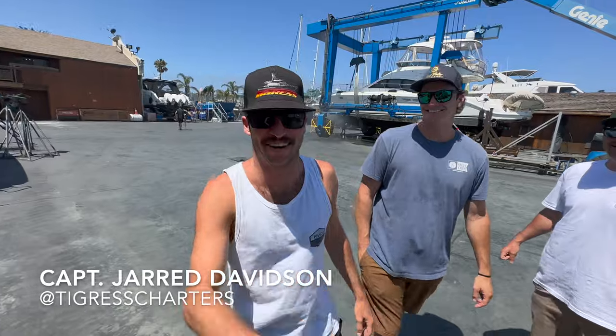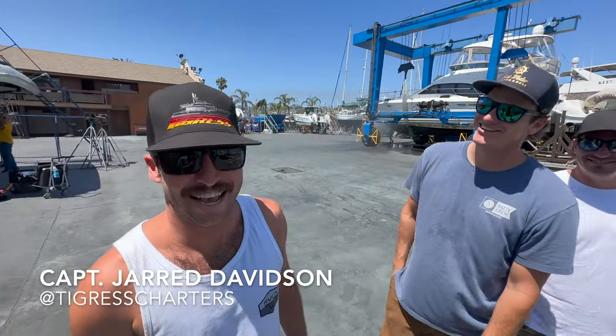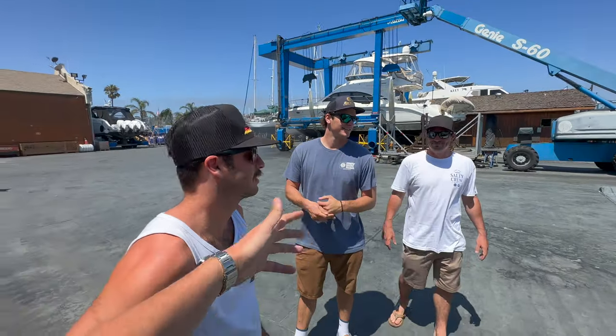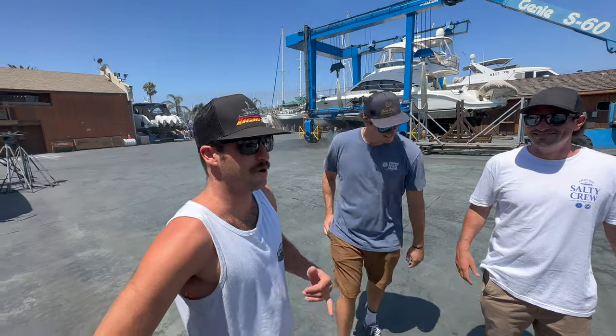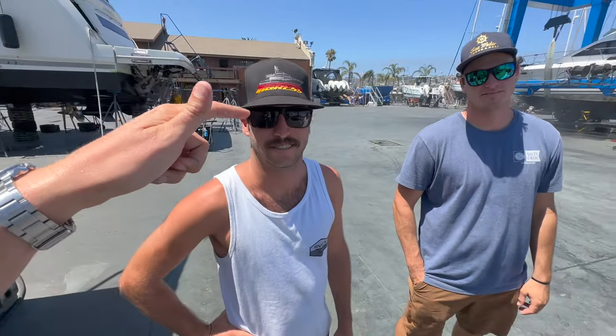We got Captain Jared with the Tigers here. We're with Captain Wiseman. We got Captain Yeater right here — we'll put your little Instagram tag right here. You guys, hit up Jared if you want to go out on a charter this summer in San Diego Bay. Tell us about Tigers — 93-foot Nordland, sickest charter boat on the West Coast. Come down to Cabo and party.